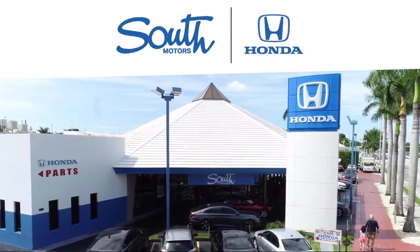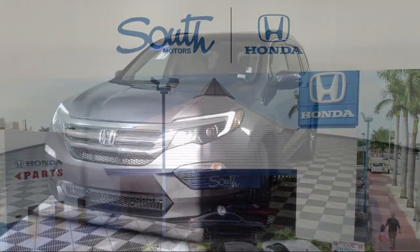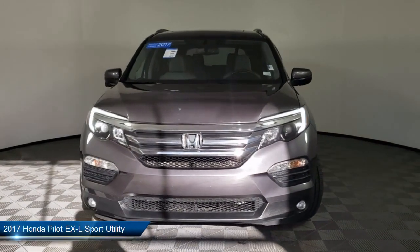Welcome to South Motors Honda, your premier destination for purchasing a vehicle. And here's a look at another one of our great vehicles in inventory.